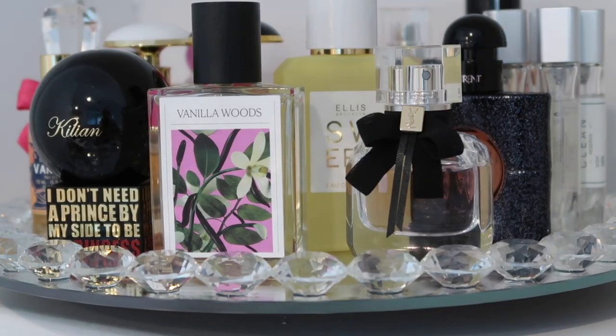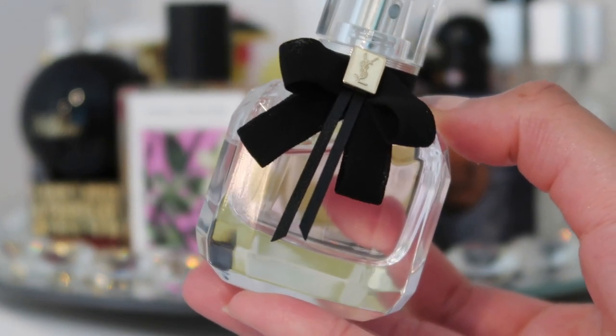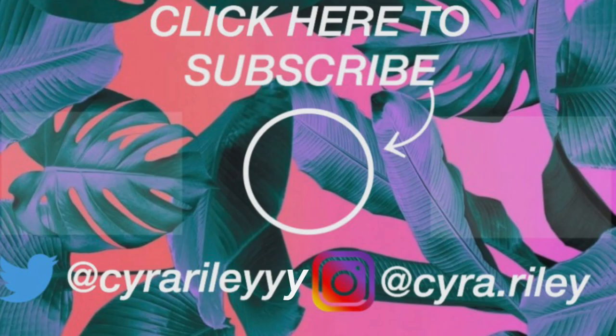Lastly I'm using perfume — this is YSL Mon Paris. As you can see it's pink. This has notes of strawberry and raspberry; it's super romantic and flirty, perfect for Valentine's Day, and it goes well with the rest of the products I used. I hope that y'all enjoyed this video and I'll see y'all next time!